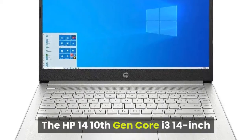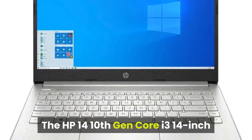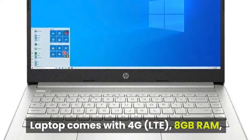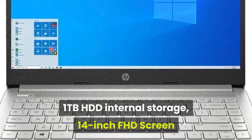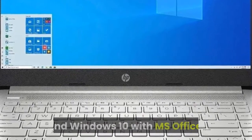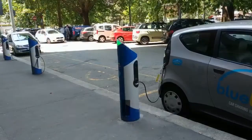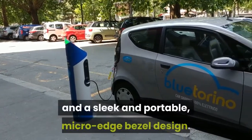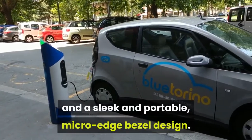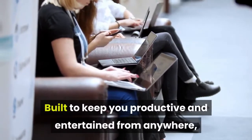The HP 14 10th Gen Core i3 14-inch laptop comes with 4G LTE, 8 gigabytes RAM, 1 terabyte HDD internal storage, a 14-inch FHD screen, and Windows 10 with MS Office. Stay connected to what matters most with long-lasting battery life and a sleek and portable micro-edge bezel design, built to keep you productive and entertained from anywhere.